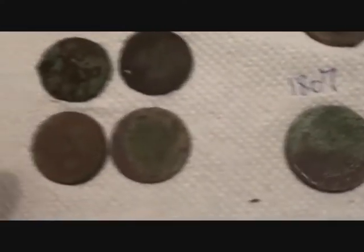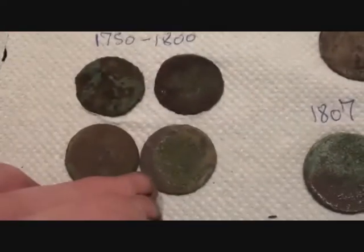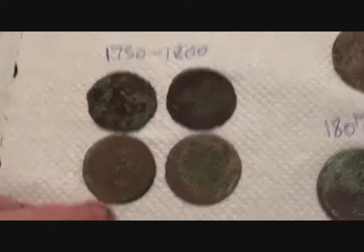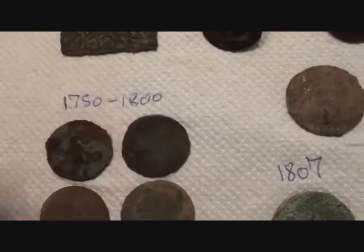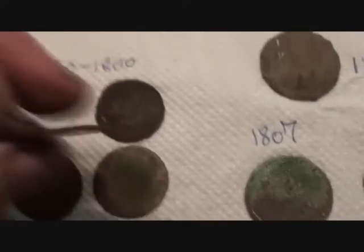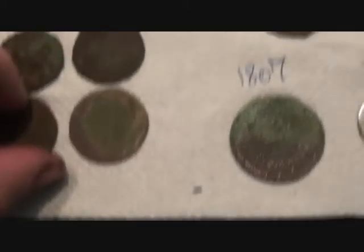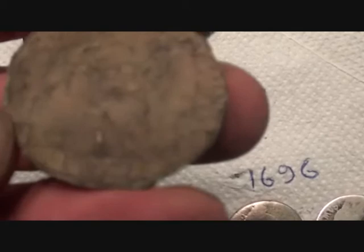Let's do the coins. Can't identify these — they're somewhere in the Georgian era, between 1750 and 1800. Could be George I, II, or III. I've had lots of these — they're thin, they're worn, and there's no way of identification. Got a Victoria there — a penny, 1877, very grotty.